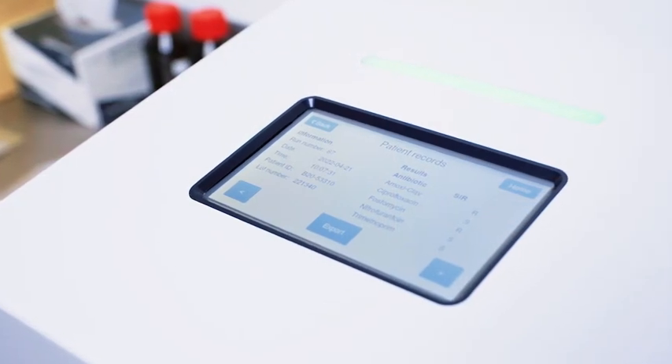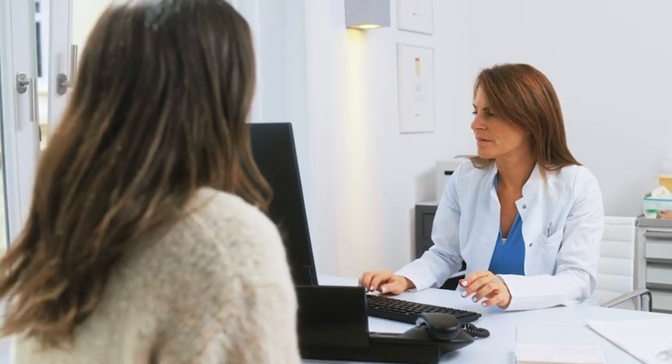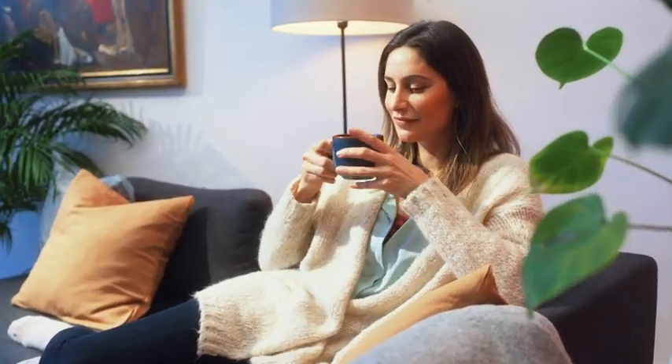Based on the results, your doctor can now make an informed decision on the most effective treatment for you. Because the sooner you get a precise diagnosis, the sooner you feel well again.